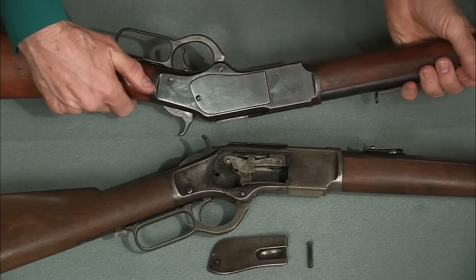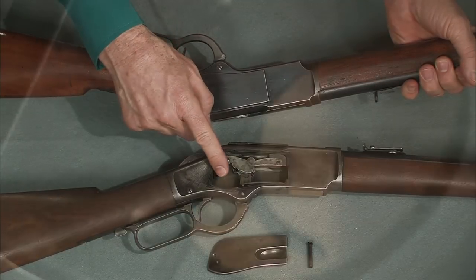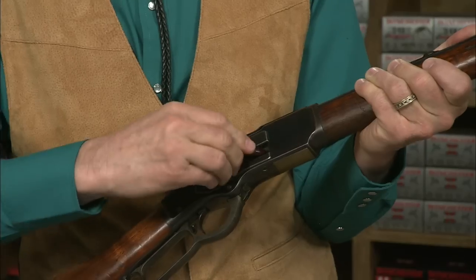The side plates here and here are easily removable for cleaning. Now I've got some snap caps — let me show you how the action works.